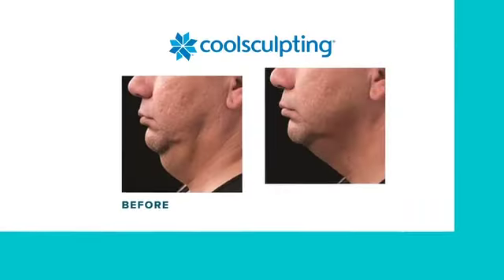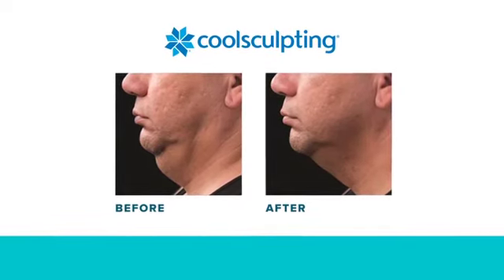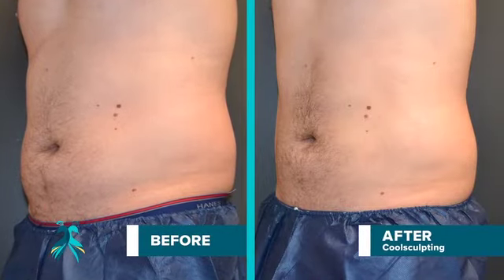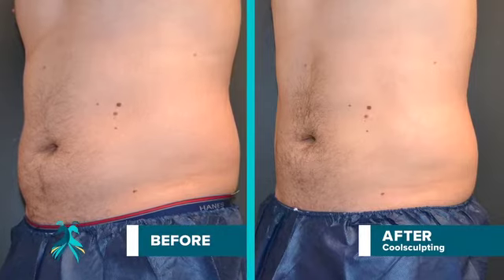CoolSculpting is a permanent solution to those troublesome areas that can't be affected by diet and exercise. With each CoolSculpting treatment, you would expect about 20 to 40% reduction in the thickness of the fat layer. Most people need two treatments to achieve their desired outcome, and most results are visible by three months after treatment.